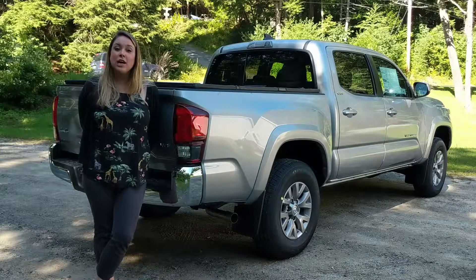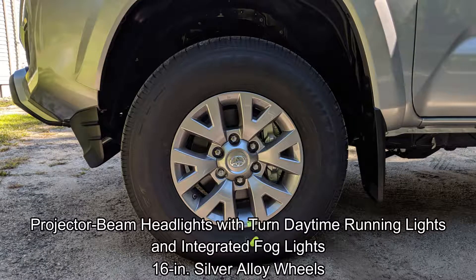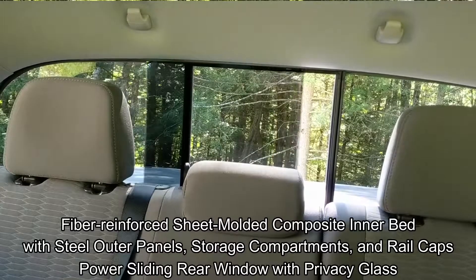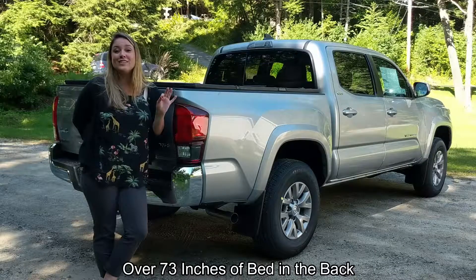Here on the exterior, we have projector beam headlights with turn daytime running lights and integrated fog lights. You get 16-inch silver alloy wheels. We have a fiber-reinforced sheet-molded composite inner bed with a steel outer panel, storage compartments, and rail caps. You get a power sliding rear window with privacy glass, and you get over 73 inches of bed in the back.